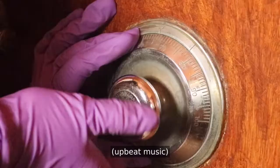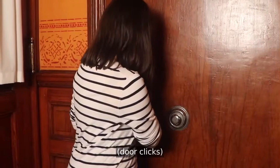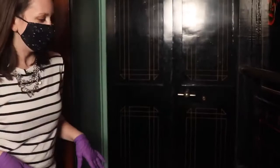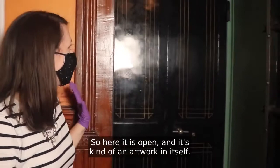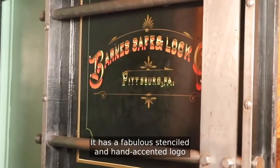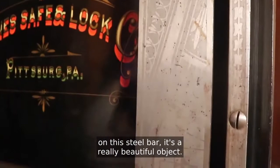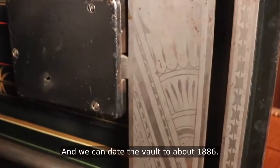So let's take a look. A really satisfying sound. So here it is open — it's kind of an artwork in itself, it's really beautiful. It has a fabulous stenciled and hand-accented logo of the company that installed it in the house, the Barnes Safe and Lock Company. There's even some faint decoration down here on the steel bar. It's a really beautiful object.